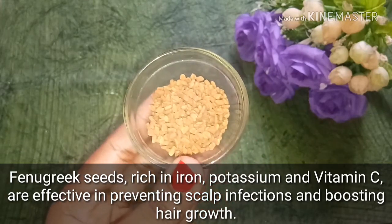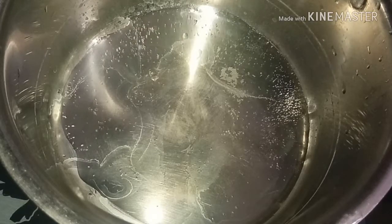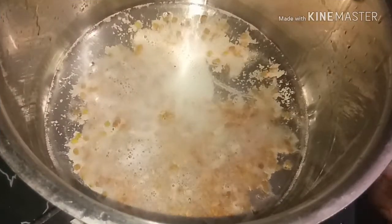Now let's add a pan. First, we will add coconut oil. I have used coconut oil here and you can adjust the quantity as needed. I will add aloe vera gel to it. After adding aloe vera, you can also add a little oil, and you will need to keep stirring it well.